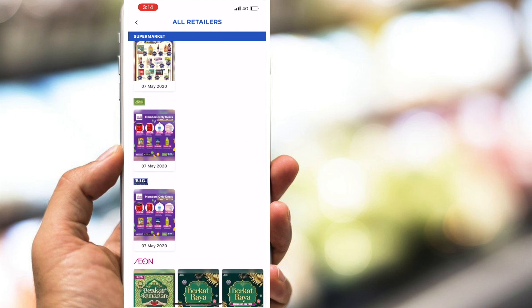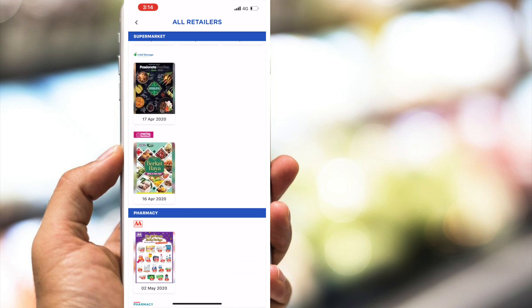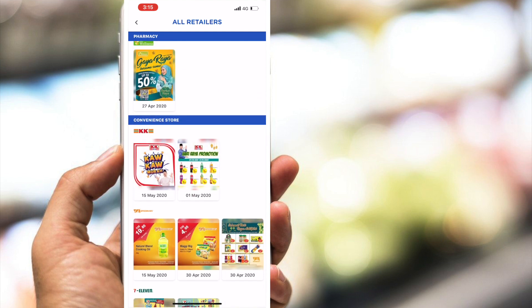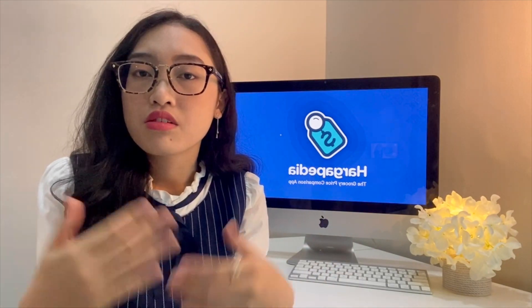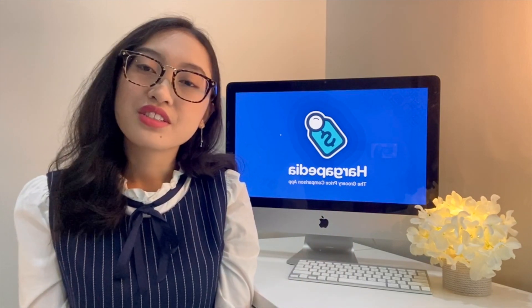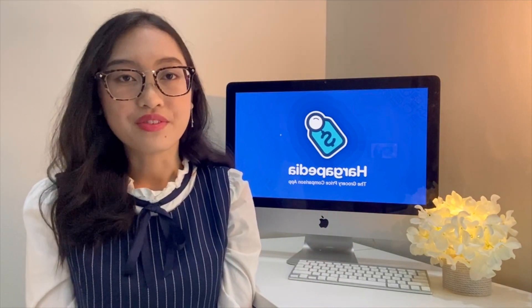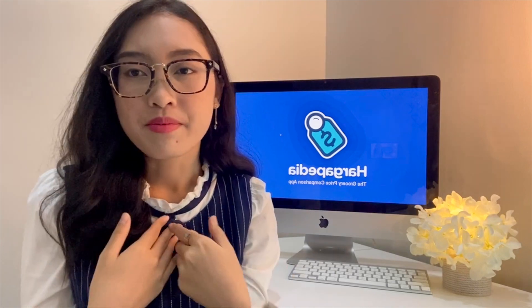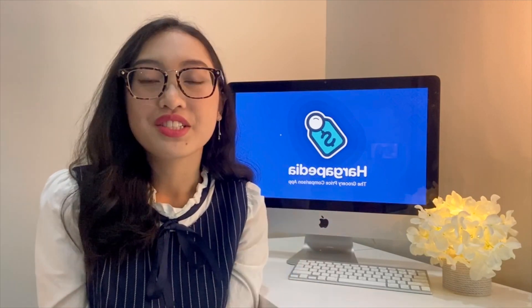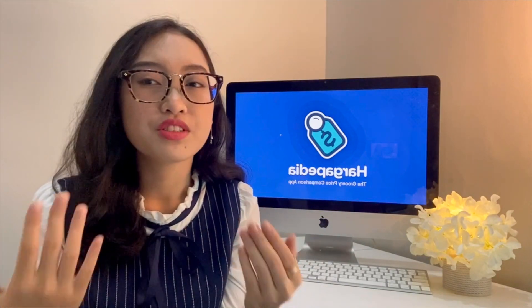The most effective way to save money is to make a plan before you buy groceries or anything you desire. With Hargipedia, buying groceries will be easier and hassle-free. So if you're just like me, who likes to spend smart, then this app is just for you. Hargipedia — helping Malaysians across the country save money by planning grocery shopping smarter.